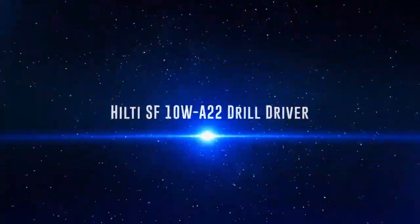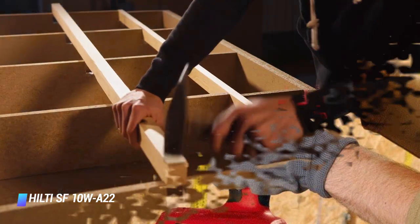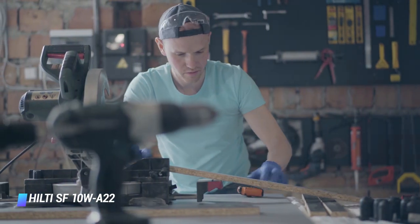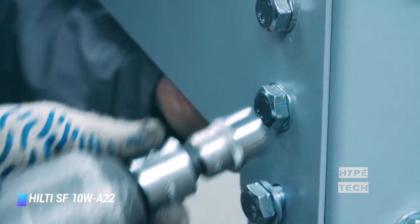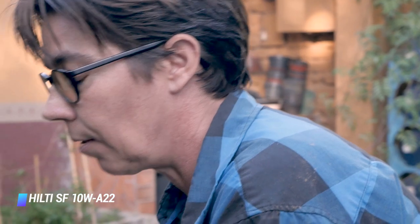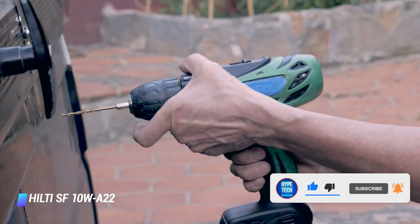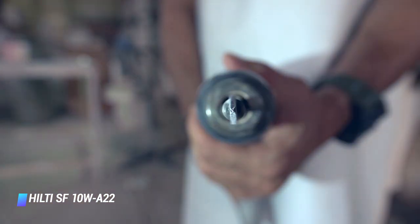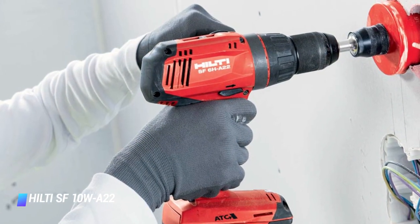Coming in at number 2 — Hilti SF 10W A22 Drill Driver. We can't possibly address the best high-torque cordless drill on the list without mentioning the Hilti SF 10W A22 Drill Driver with ATC. Unique among high-torque drills, this tool features 4 speeds and 15 torque increments. It can perform at very low speeds with high torque for mixing duties, all the way to high speed with low torque for drilling applications. With a lengthy warranty and service contract, this tool also deserves mention as the best commercial cordless drill.